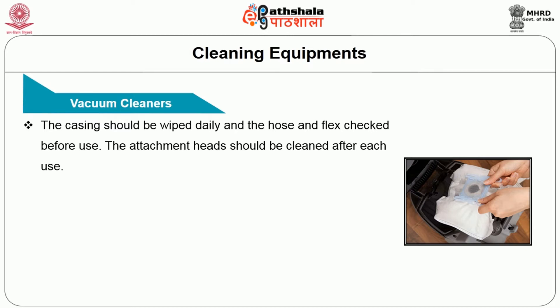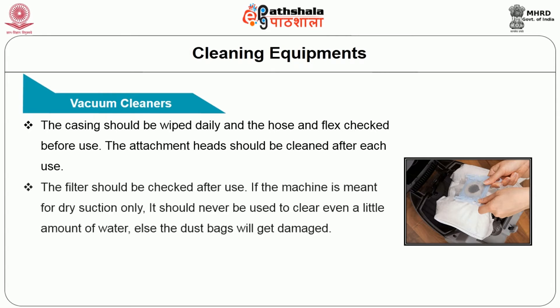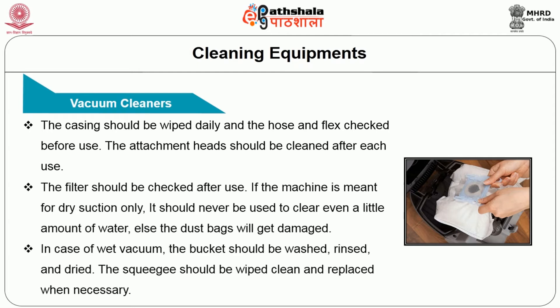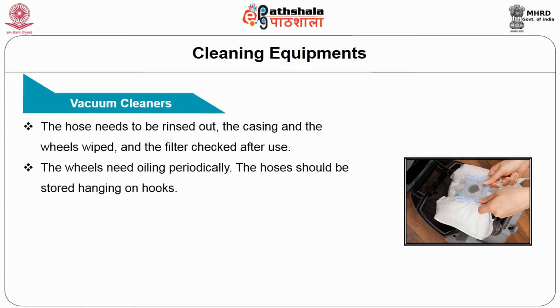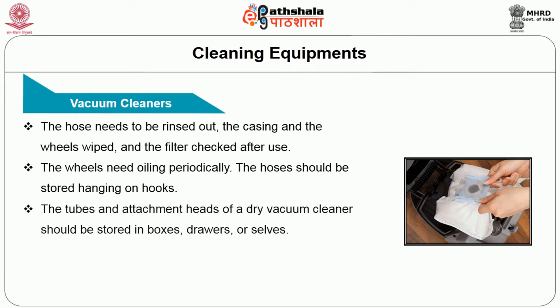The casing should be wiped daily and the hoses and flex checked before use. The attachment head should be cleaned after each use. The filter should be checked after use. If the machine is meant for dry suction only, it should never be used to clear even a little amount of water, else the dust bag will be damaged. In case of a wet vacuum, the bucket should be washed, rinsed, and dried, and the squeegee wiped clean and replaced whenever necessary. The hose needs to be rinsed out and the casing and wheels wiped and the filter checked after use. The wheels need to be oiled periodically. The hoses should be stored hanging on hooks so that water presented in the hoses will drip out. The tubes and attachment heads of the dry vacuum cleaner should be stored in boxes or in drawers and shelves.